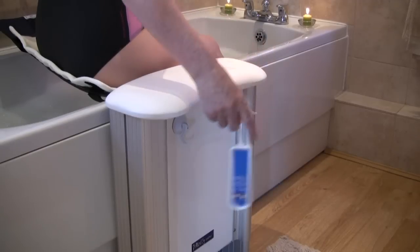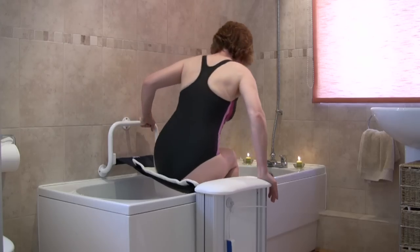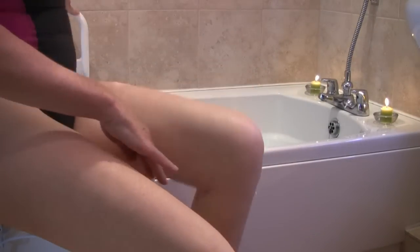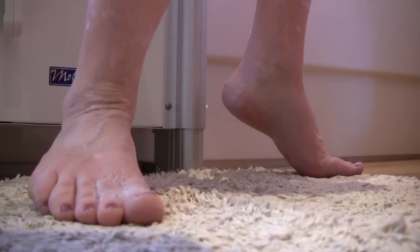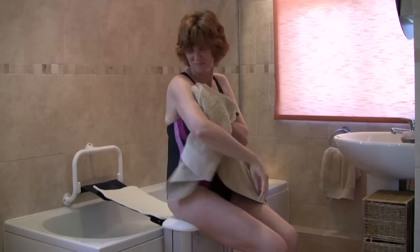The handset is easily stored out of your way. The sturdy transfer stool is perfect for steadying yourself when drying.